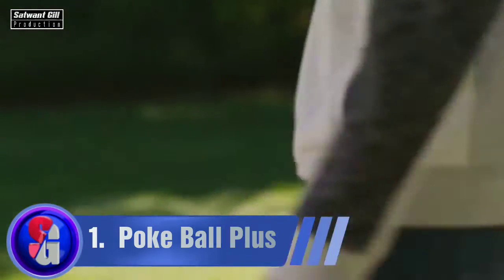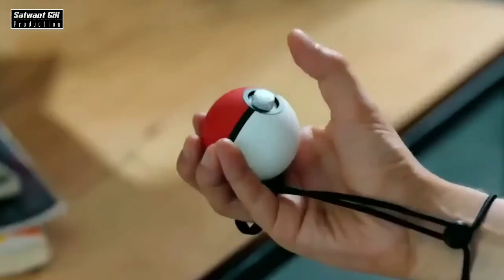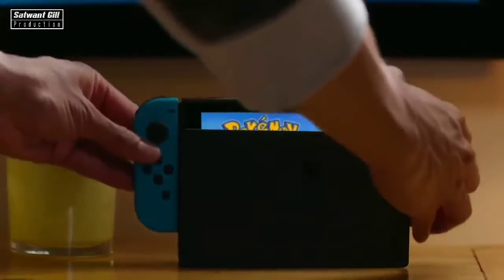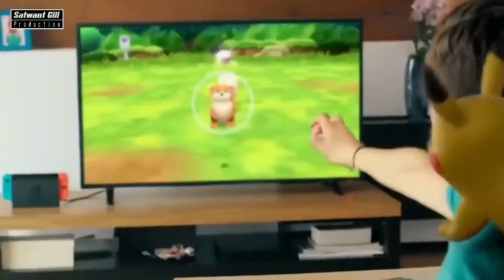Nintendo has developed a very accurate copy of the Pokeball from the legendary anime Pokemon. Pokeball Plus is an accessory designed for the Nintendo Switch. It can be used to navigate menus, explore the Pokemon world, and for Pokemon fights. The toy supports motion control, allowing you to immerse yourself more deeply in the virtual world.